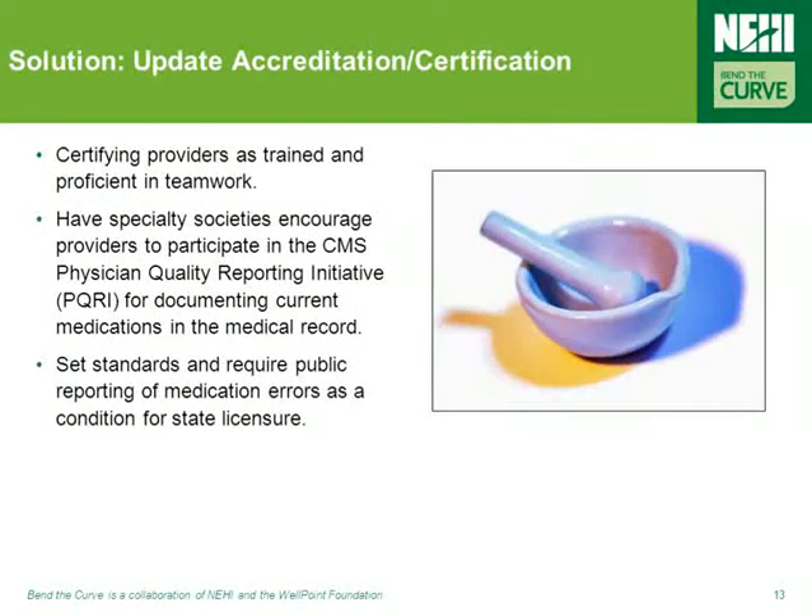One final promising way to reduce medication errors relates to bringing accreditation and certification requirements up to date. One way to do this would be to have specialty societies encourage providers to participate in the CMS Physician Quality Reporting Initiative, the PQRI, for documenting current medications in the medical record. Another way would be to set standards and require public reporting of medication errors as a condition for state licensure.